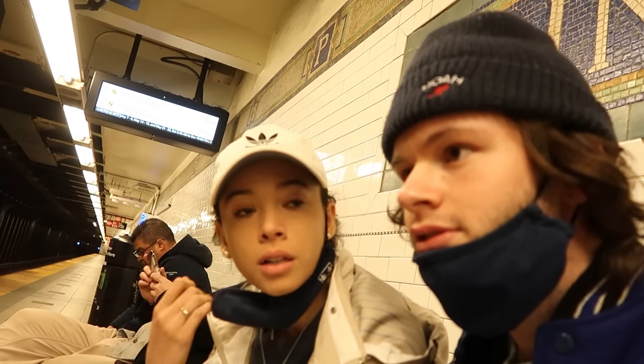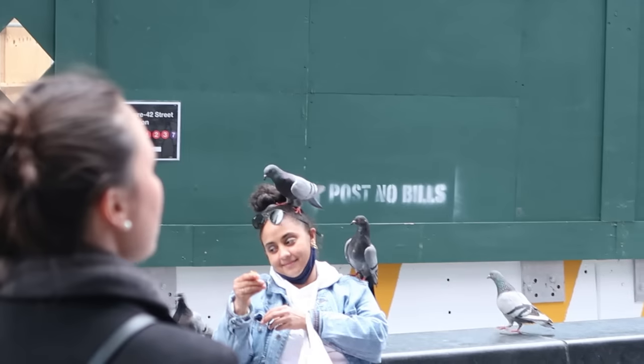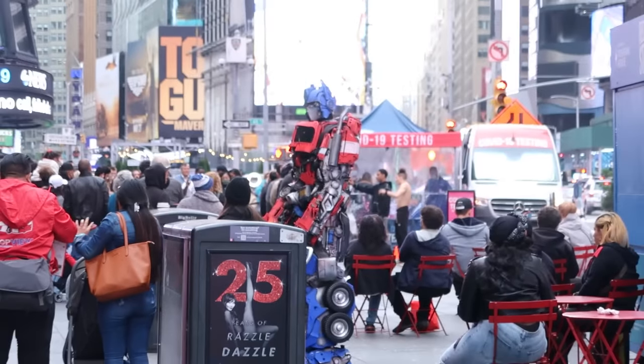We missed the car because somebody didn't have any money on their metro card. Times Square — we saw Pigeon Girl and Optimus Not-So-Prime.